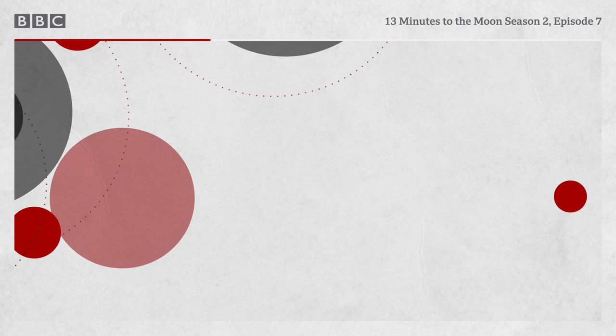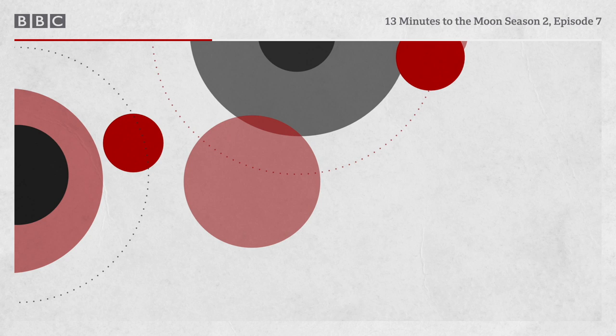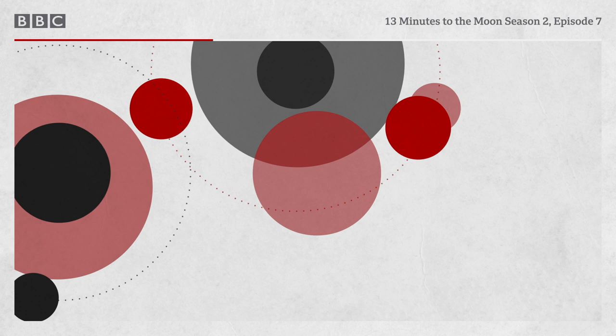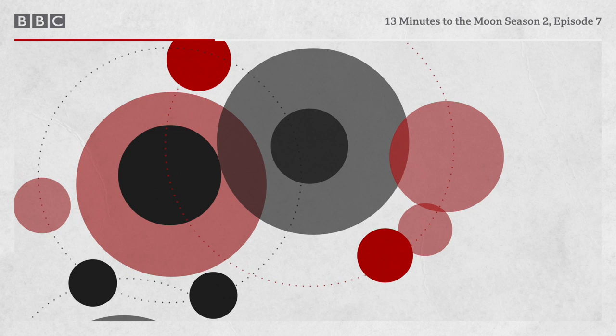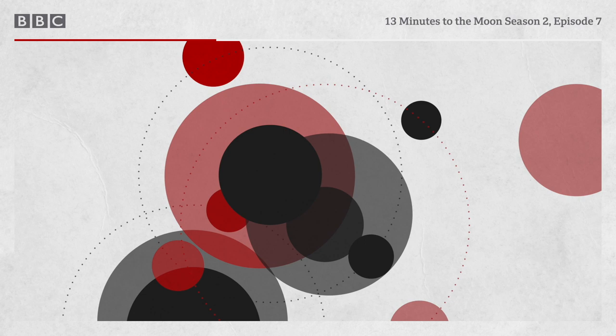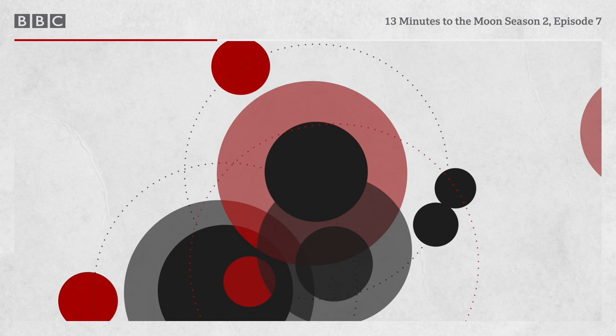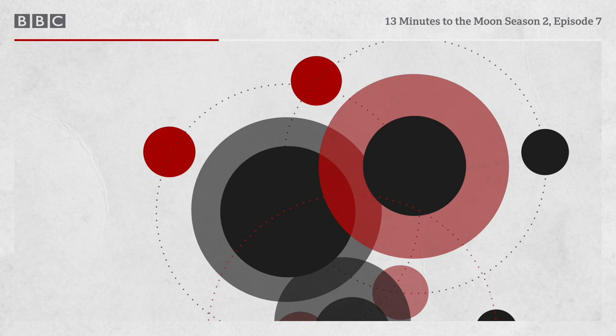The unorthodox plan had been hatched in the trench by retrofire officer Chuck Dietrich, who thought back to Apollo 10. When the time came for the Apollo 10 crew to jettison their lunar module, they hadn't let all the air out of the tunnel between the lander and the command module as supposed. So at separation, the lunar module received a shove from that air rushing and escaping into space, like a cork popping from a champagne bottle. 'Why don't we use that energy to separate the lunar module from the command module an hour and ten minutes before re-entry?'